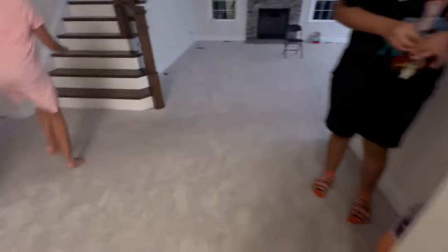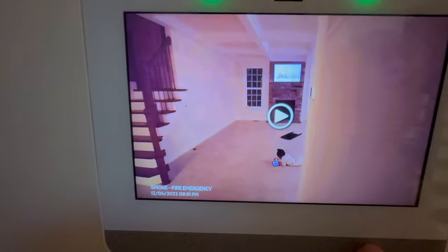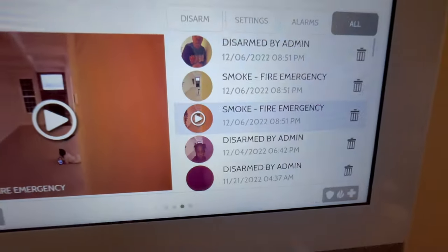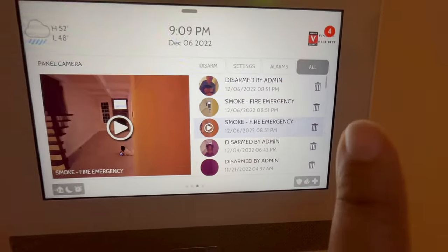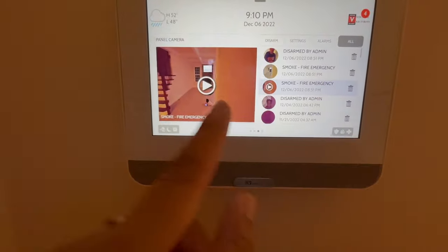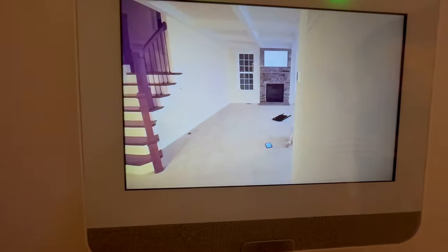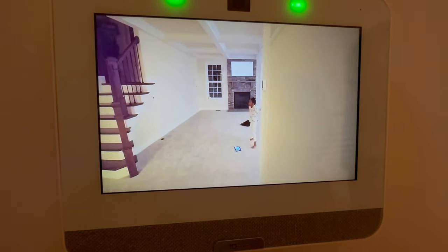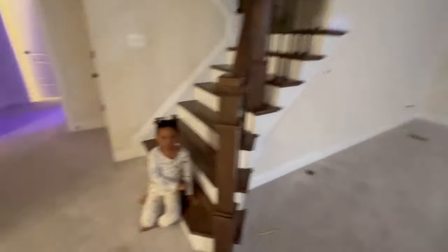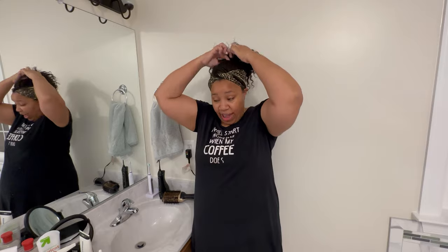There was a fire emergency at 8:51, another one at 8:51, and then it was disarmed. I didn't hear anything and I was recording. The alarm is green — it's off, it says it was disarmed. Oh my gosh, this is a more eventful night than I planned.